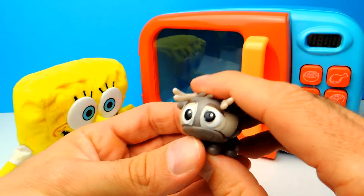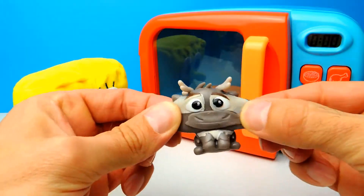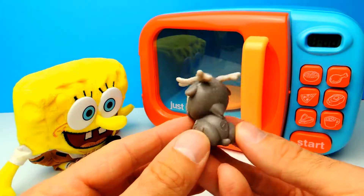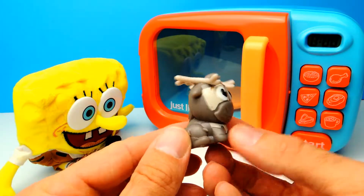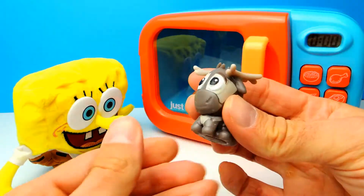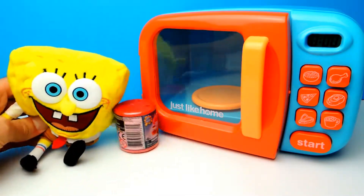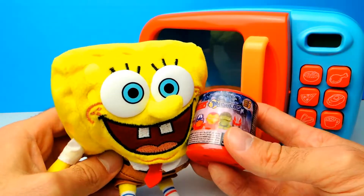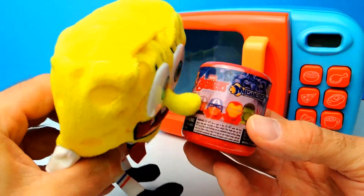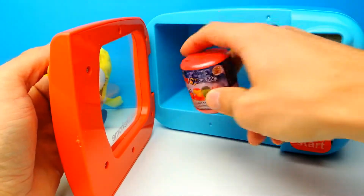Let me show you — he is squishy of course. It's much cooler than a normal toy because you can squeeze these toys and it's really fun to play with Mashems. This is the last one — here we have Avengers. SpongeBob, do you like Avengers? There are different superheroes you can find inside these Mashems — let's see which one we get.